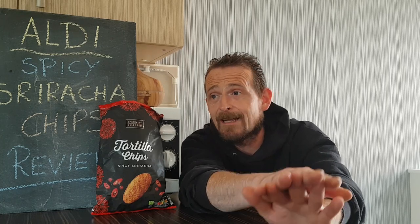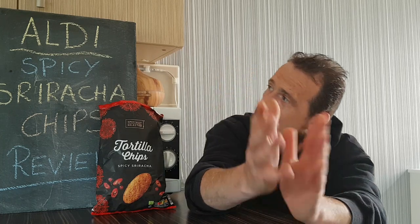Unfortunately, 2 for heat. The heat's just there for a few minutes and then it's completely disappeared. The flavour has got to be a 4, because it's just not got that Sriracha taste at all. Anyway, that was my review of Aldi's Spicy Sriracha Tortilla Chips. Hope you enjoyed — smash that like button, hit that subscribe button, and I will be back very, very soon. Peace!